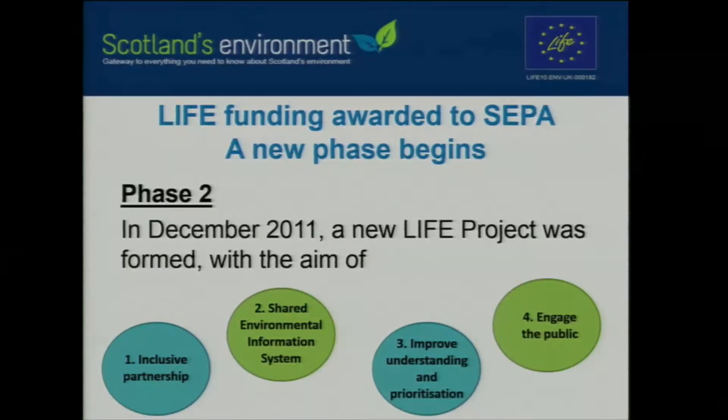It wasn't just about the website. It was very much about engaging with the public, providing access to high-quality online information, engaging the public in discussion, monitoring, and action to protect and improve the environment.